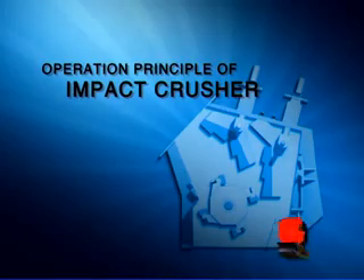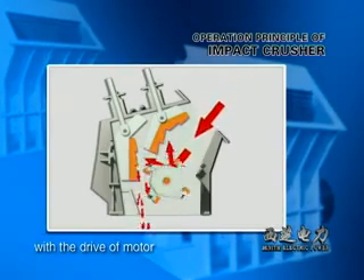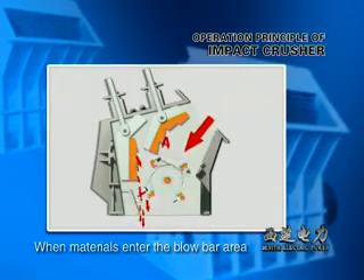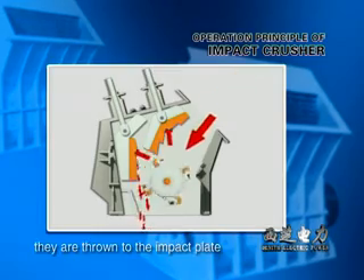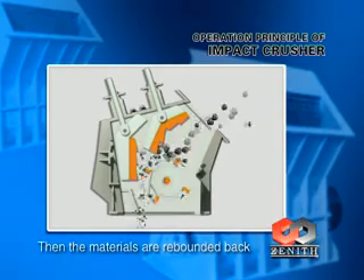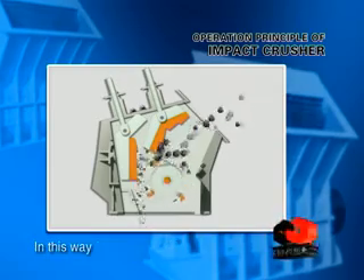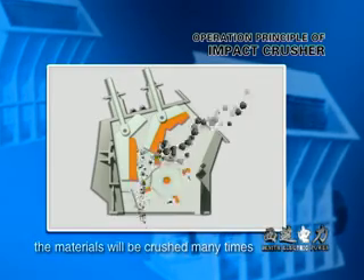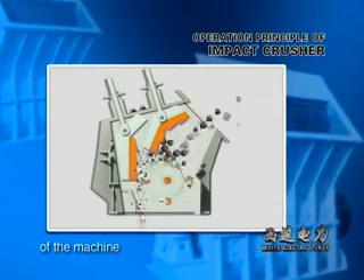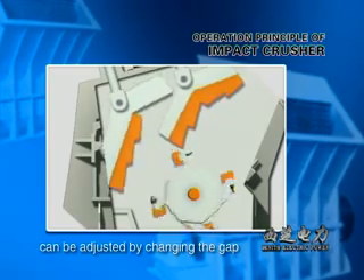Operation Principle of Impact Crusher: During operation, with the drive of the motor, the rotors turn at high speed. When materials enter the blow bar area, they are thrown to the impact plate above the rotors with the strike force of the blow bar. The materials are then rebounded back to the blow bar for re-crushing. In this way, the materials will be crushed many times in the crusher until they meet the standard and are discharged at the bottom of the machine. The size and shape of the final product can be adjusted by changing the gap between the impact rack and the rotors.